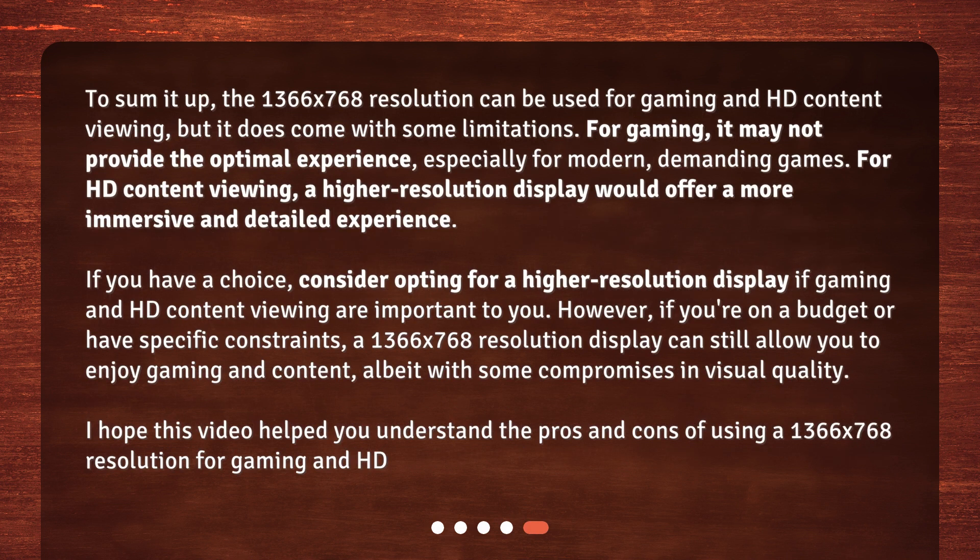To sum it up, the 1366x768 resolution can be used for gaming and HD content viewing, but it does come with some limitations. For gaming, it may not provide the optimal experience, especially for modern, demanding games. For HD content viewing, a higher resolution display would offer a more immersive and detailed experience. If you have a choice, consider opting for a higher resolution display if gaming and HD content viewing are important to you. However, if you're on a budget or have specific constraints, a 1366x768 resolution display can still allow you to enjoy gaming and content, albeit with some compromises in visual quality.